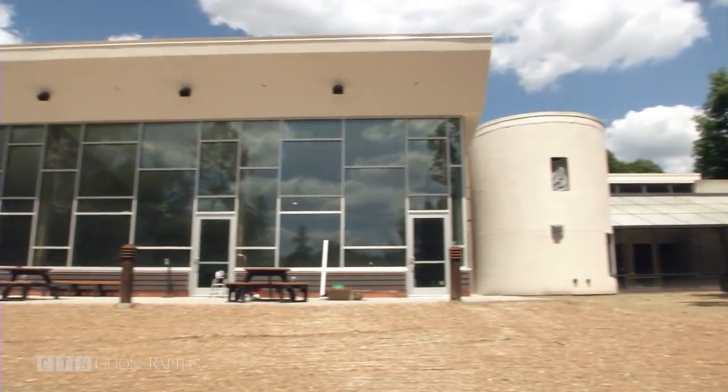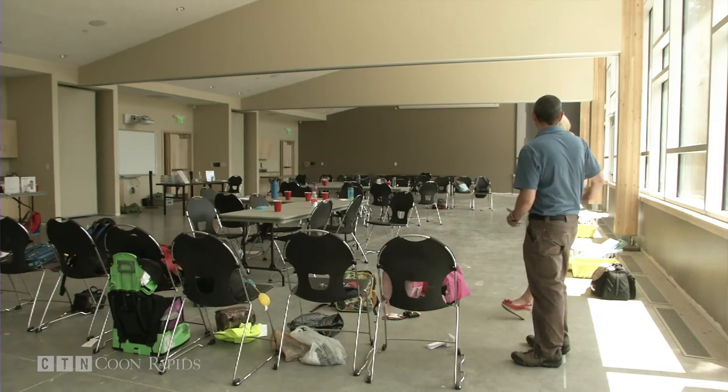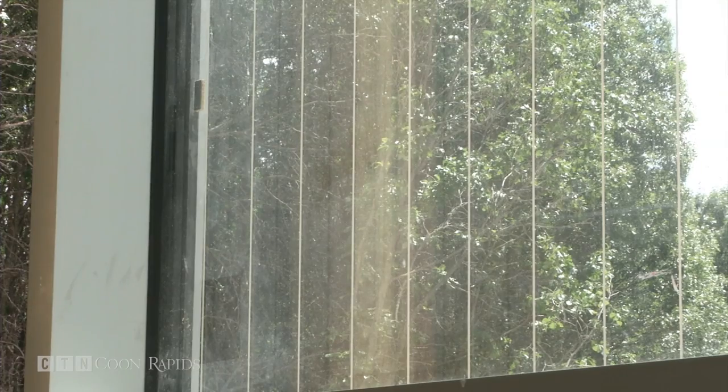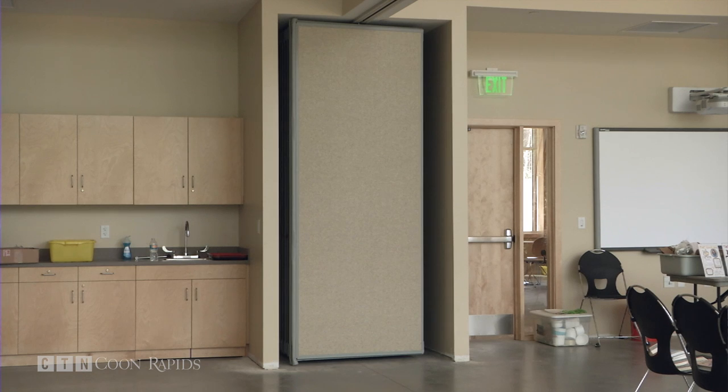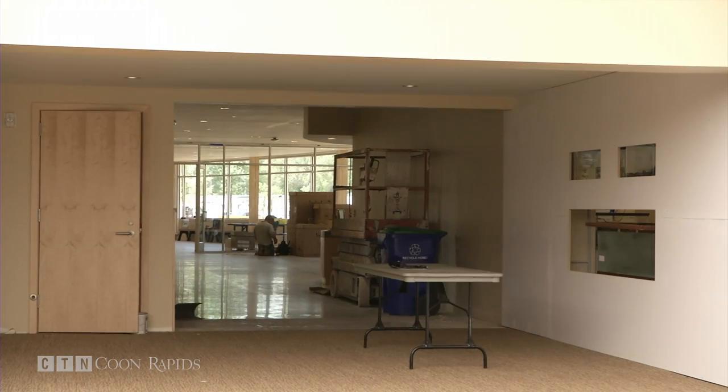As construction wraps up on the Springbrook Nature Center's new interpretive center, the staff looks ahead to what the new space will provide. We're really excited that not only can we accommodate more visitors — casual visitors who are coming in to enjoy the trails and nature — but some of our larger school groups. We had just one classroom before; now we've got four.